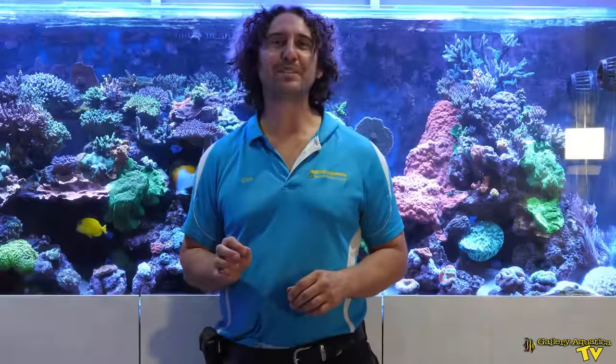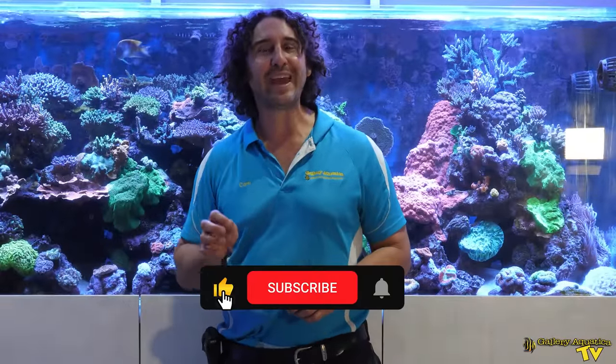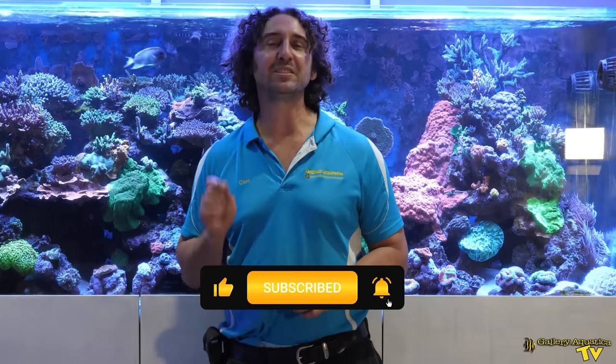That's it for this week's episode of Gallery Aquatica TV. Don't forget to like and comment on all our videos and subscribe to our channel. Stay tuned for more exciting episodes to come. I'm Cam the Fish Guy — happy reefing, see you next time!